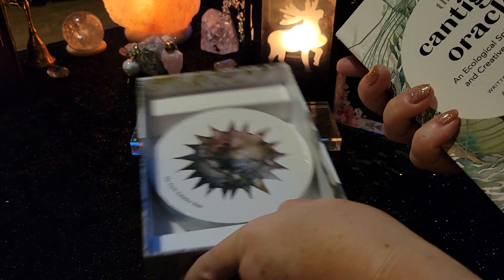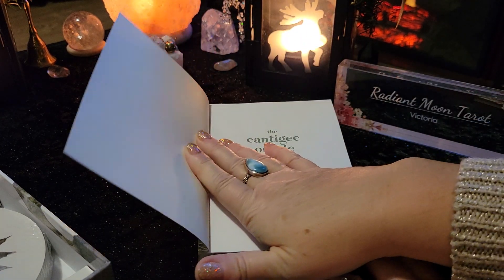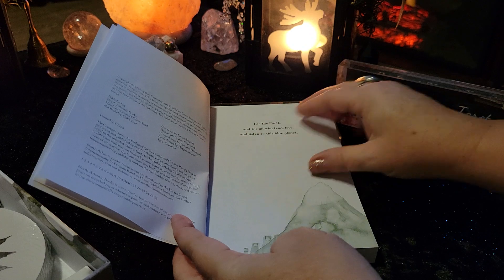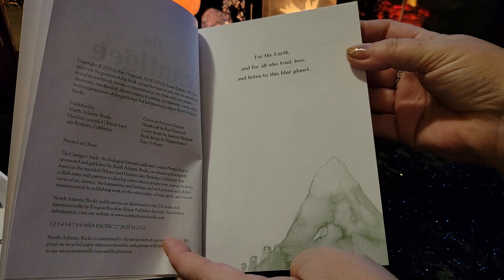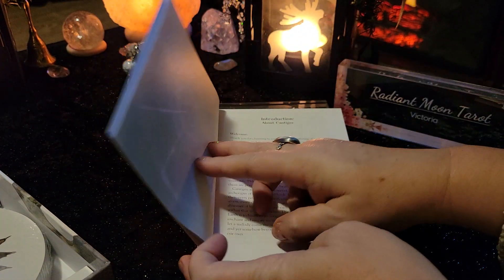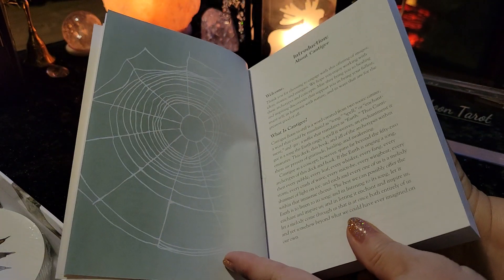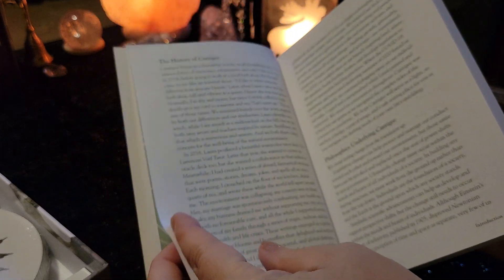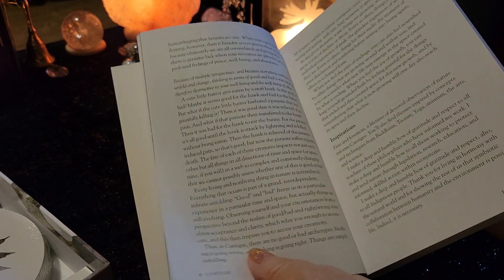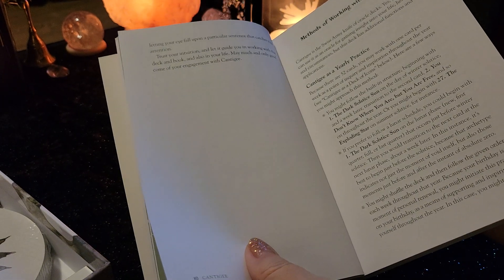Let's have a quick look inside. Very nice here. We've got the initial pages — 'for the earth and for all who tend, love, and listen to this blue planet.' So if you're connected with the earth, this certainly might be a deck for you. We've got an introduction in here, history, philosophies, some nice reading material in there for you, some inspirations, how to use this book — that is always a good thing.